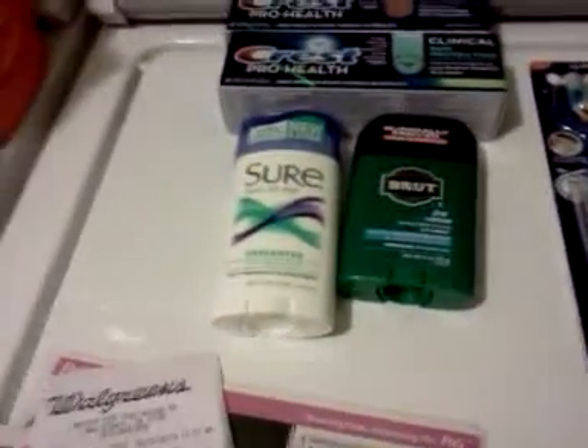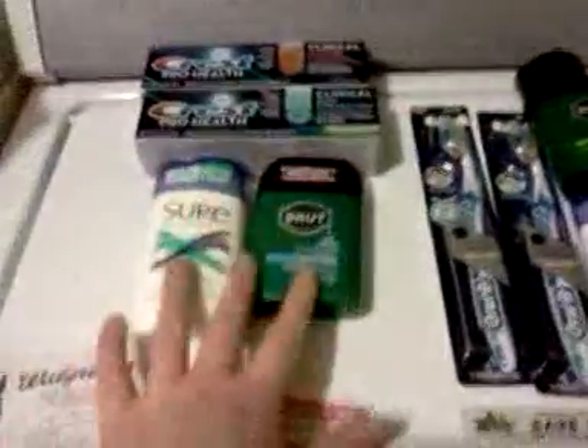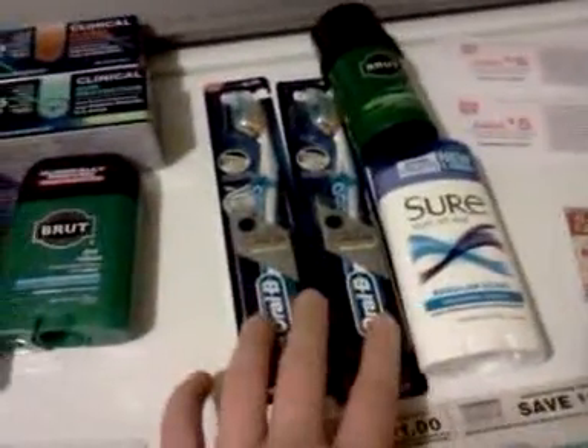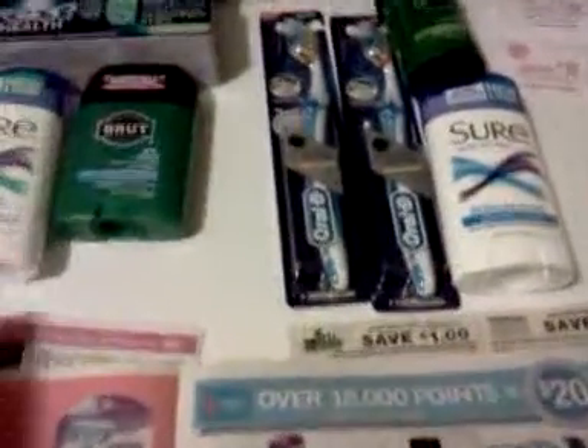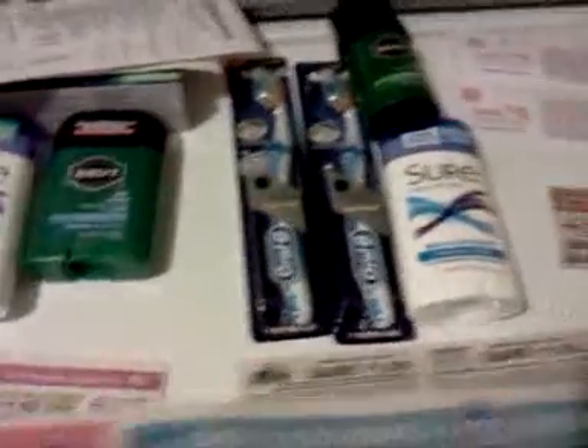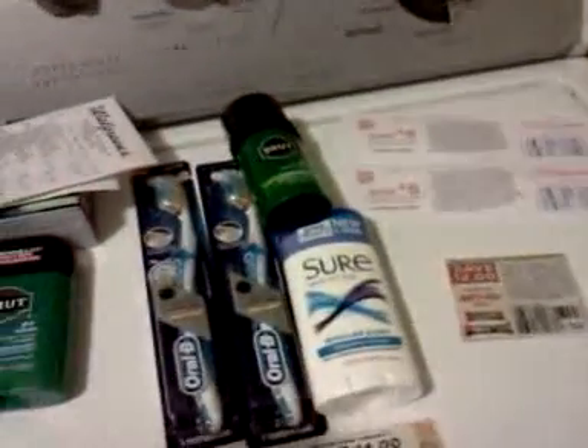But I bought two newspapers, and therefore I could use two register rewards — the $7 and the $5. All told, I paid eight cents and 71 cents in tax, and I got $5 back and 1,000 points. And then the other transaction looked the same, except I bought the toothbrushes and I bought a different kind of Brute. Otherwise, that's what I did today, just to get some points and build up some points and get some register rewards back.